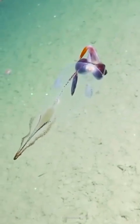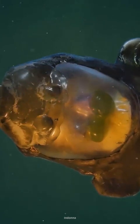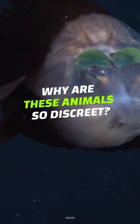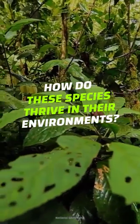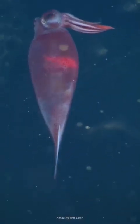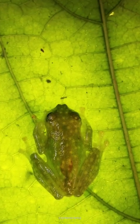Even if you have 20-20 vision, there are still tons of creatures in this world you probably can't see. No matter how hard they might try to blend in, invisible animals can still be found from the depths of the ocean to treetop canopies. Why are these animals so discreet, and how do these see-through species thrive in their environments? They keep a low profile, but these five translucent creatures deserve the spotlight.